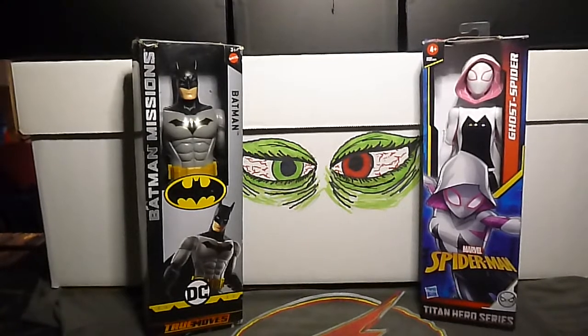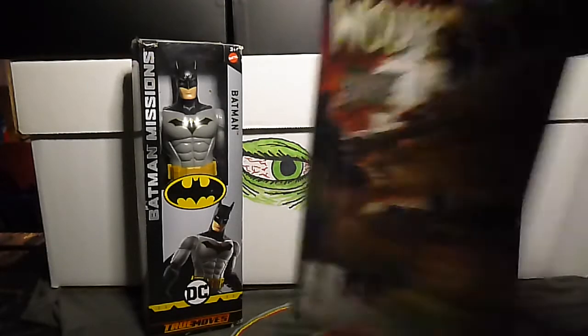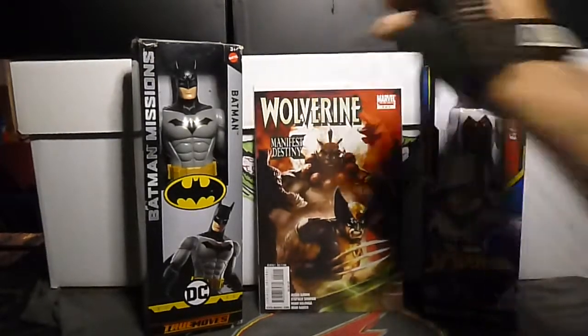We have Wolverine: Manifest Destiny number two — another miniseries, nice cover.